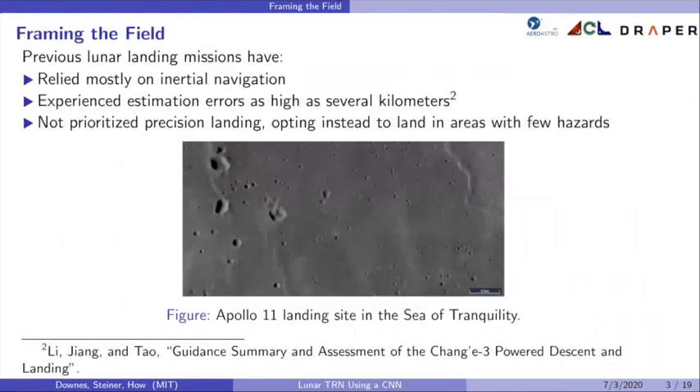To frame the field, previous lunar landing missions have relied mostly on inertial navigation but have experienced estimation errors as high as several kilometers. The Apollo missions also relied on a human operator in the loop recording measurements with a sextant and a scanning telescope. It was acceptable to have such high estimation error because the missions had not prioritized precision landing, opting instead to land in areas with few hazards. You can see from this image of the Apollo 11 landing site that the area was relatively flat and devoid of hazards.